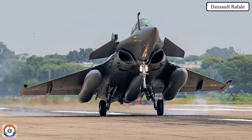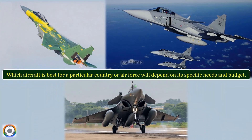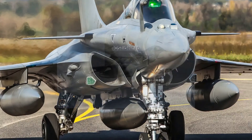Which aircraft is best for a particular country or air force will depend on its specific needs and budget. For example, if India needs a fighter jet capable of carrying out long-range missions and carrying a heavy payload, they may choose the F-15EX. If India needs a more affordable fighter jet for air defense missions, they may choose the Gripen E. If India needs a fighter jet that is both affordable and capable, they may choose the Rafale.